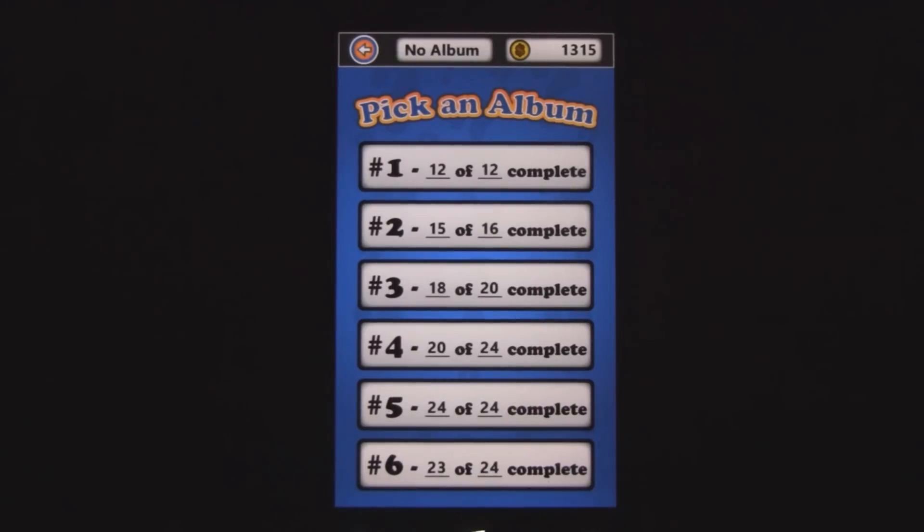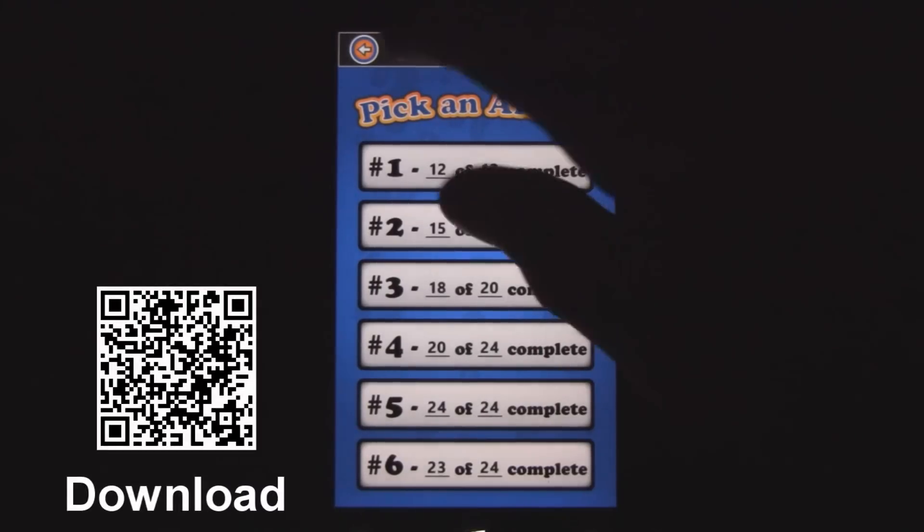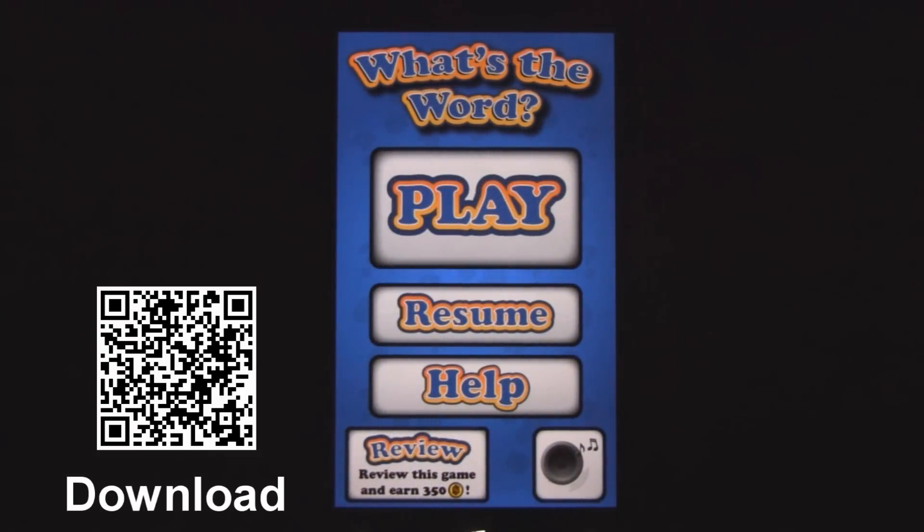If it had more pictures and more levels that'd be really fun, but that does take a lot of work from the developers to go find those pictures. Nevertheless, it's a really fun game and you might as well download it for free, have fun for an hour, and challenge your brain a little bit. You can find What's the Word in the Marketplace for free.